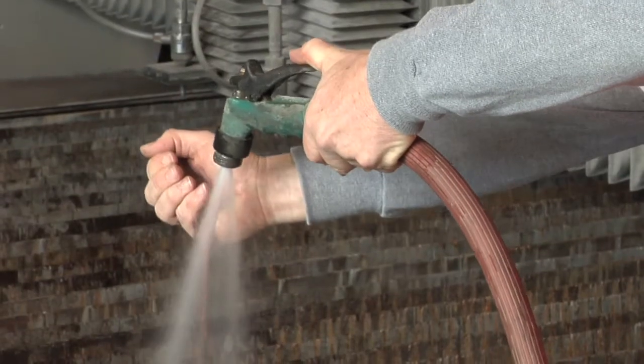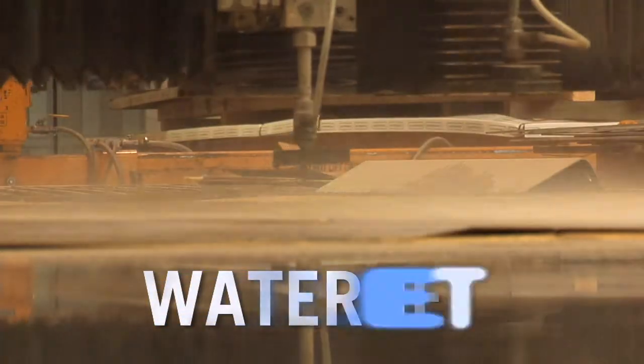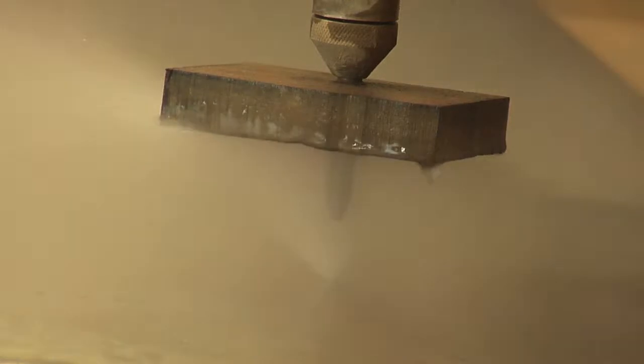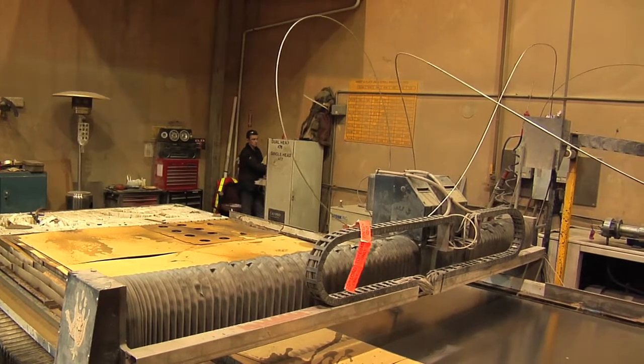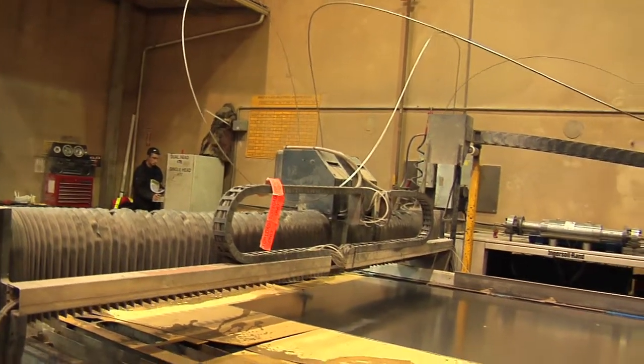This is a garden hose. The water pressure coming out of it is about 80 PSI. Behind me is a waterjet cutter. The water pressure being used in that machine is 60,000 PSI. The table size on this one is 8 feet by 40 feet. It's one of two machines that we operate at Brenco Industries.